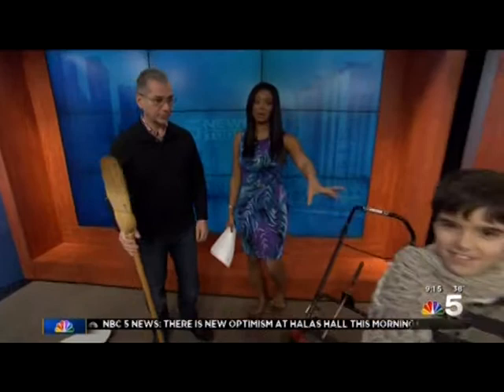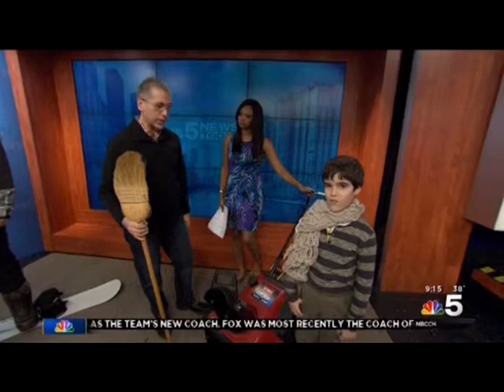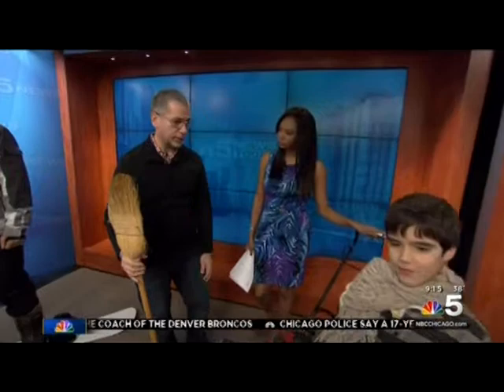Even when the snow blower is off, the mechanism still has tension on it, so it's very important to avoid reaching in to prevent a significant hand injury. And with little Rocco here as an example — we always want to watch children around this equipment. Anyone under the age of 12 or 13 really shouldn't be operating a snow blower.